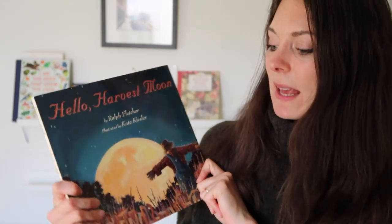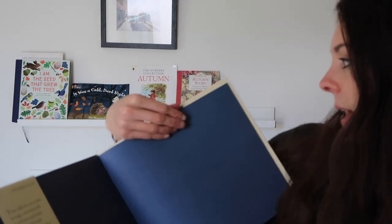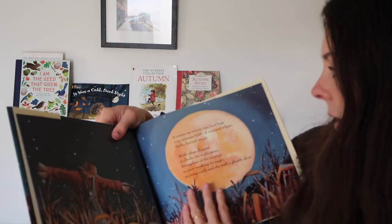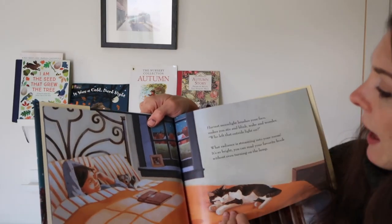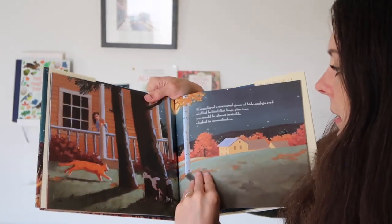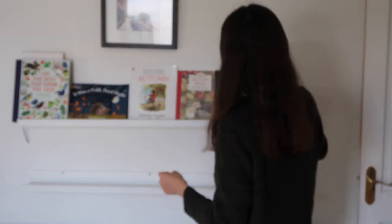This one here is another new book — it's 'Hello Harvest Moon' by Ralph Fletcher, illustrated by Kate Kaisler. I thought this was going to be a really nice addition to our shelves. It's got lovely illustrations about the ripening harvest and harvest moon, a little girl that goes out and sees the moon and all the creatures. I think it's just lovely and the boys will love this, so I'm going to pop it out as well.